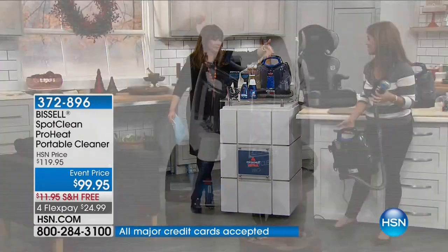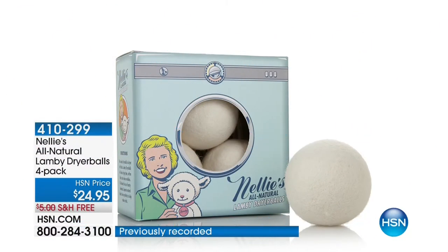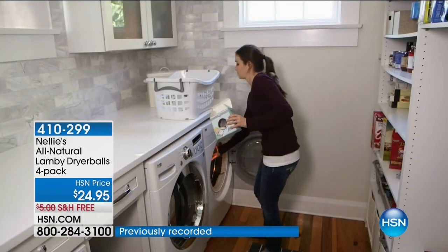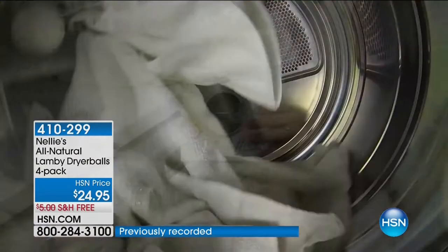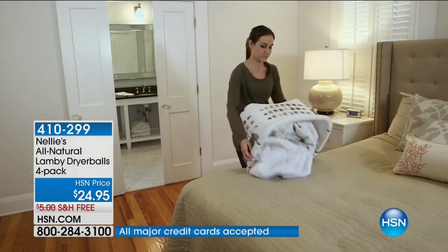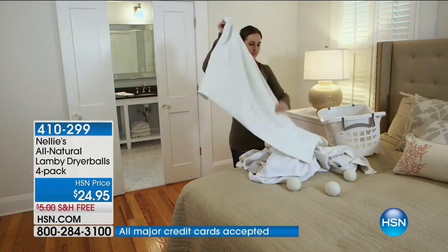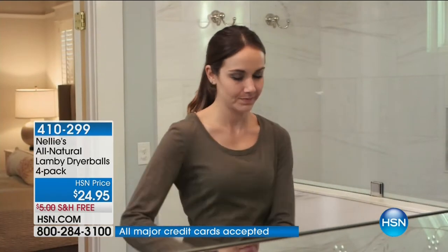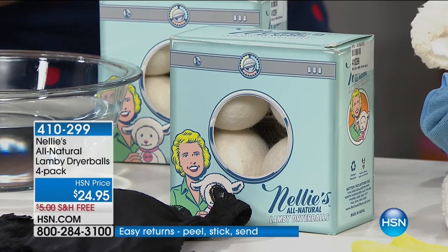It's the Nelly's All Natural Lamy Dryer Balls 4-Pack, beloved by anyone who's ever had them. Thanks for your reviews. It's two monthly payments of $12.48, and those flex payments expire tonight at midnight. Terry Toner's here — Terry's one of my girlfriends who we sit around and nerd out with about how to clean house and make it easier, better, healthier. Get softer towels and softer clothes, save on energy costs, and make your dryer work better without all the chemicals, without all the petroleum products.